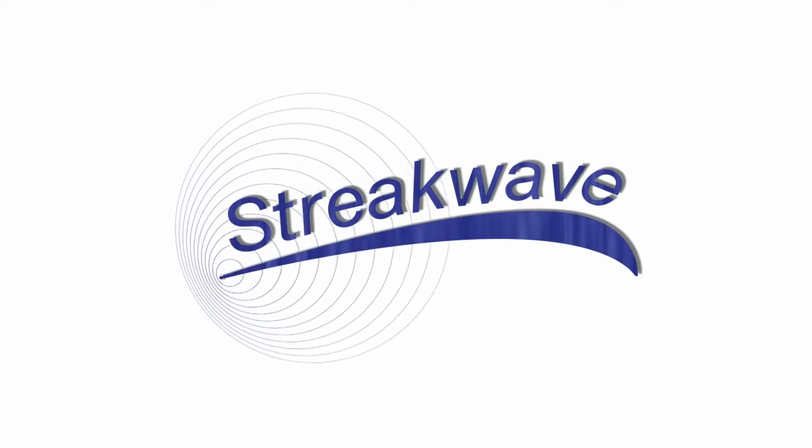Please join us on YouTube's StreakWave channel to see other informational videos and webinars. Thank you, guys.